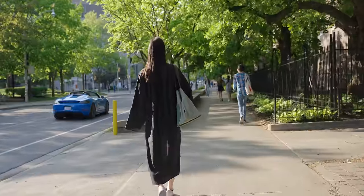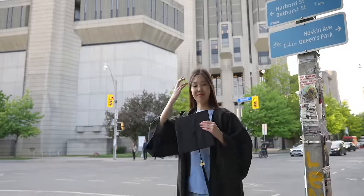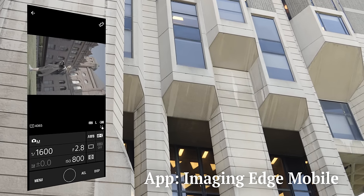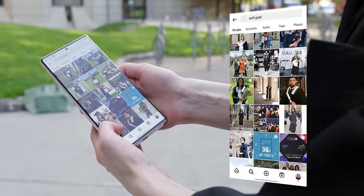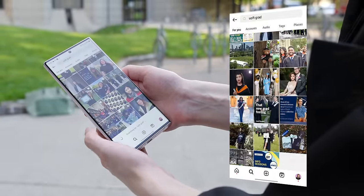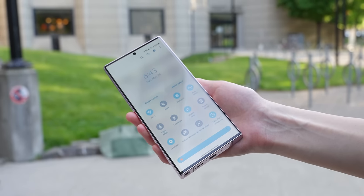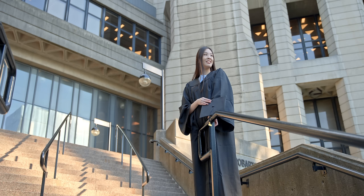Now I'm heading to the main library on my campus. In addition to taking photos and videos with the S23 Ultra, I also occasionally connected it to my camera through an app so I could see the framing myself, and I went on Instagram a few times to get some inspiration for locations. When outside today, the screen automatically went to max brightness and I had no problems seeing it.